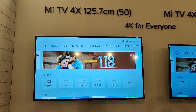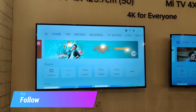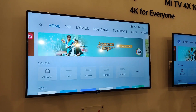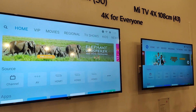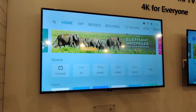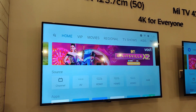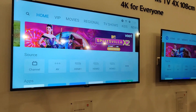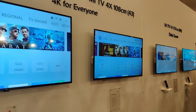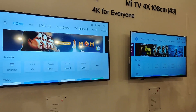Hello friends, welcome to Techniqued. This is Numeral here, and in this video we're going to do a hands-on with the new Xiaomi Mi TV 4X 65-inch 4K LED TV announced in India. Xiaomi has announced four new LED TVs in India, three of which are 4K TVs. Their tagline is '4K for everyone,' meaning 4K LED TVs are being launched at affordable price segments. They've launched the 65-inch, 50-inch, and 43-inch 4K variants, plus the Mi TV 4A 40-inch full HD version.